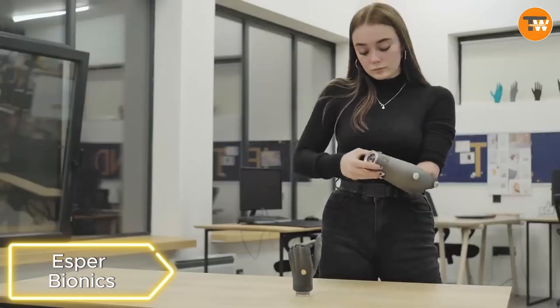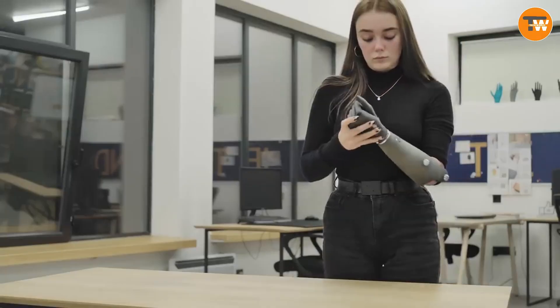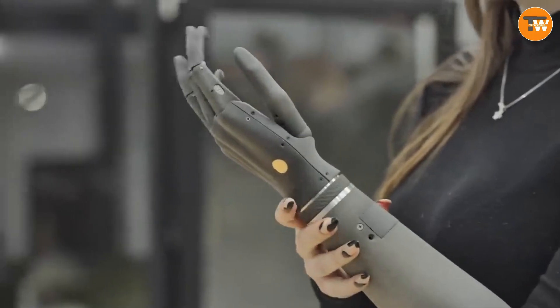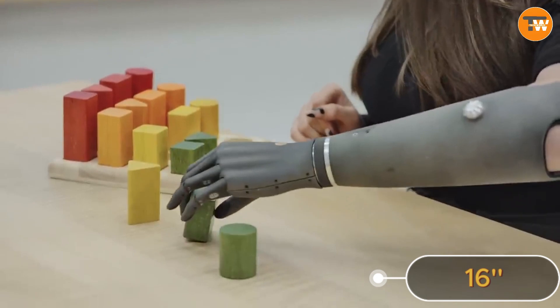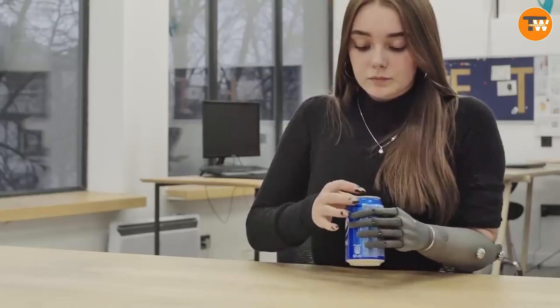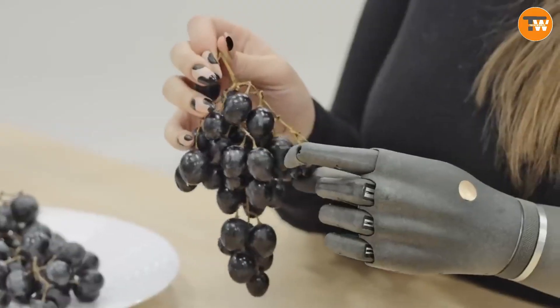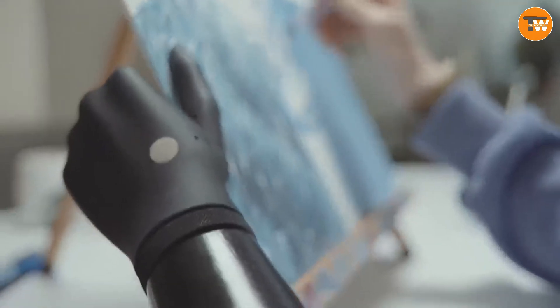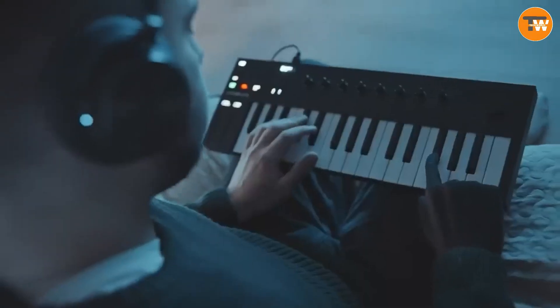Esper Bionics. Step into the future with Esper Bionics, offering a bionic robotic arm and paving the way for robotic legs and body implants. With 288 parts, up to 16 sensors, and cutting-edge machine learning AI, these prosthetics are individually assembled, with mass production on the horizon. Recognized in Time's list of the 200 Best Inventions of 2022, Esper Bionics brings real-world advancements to the forefront.